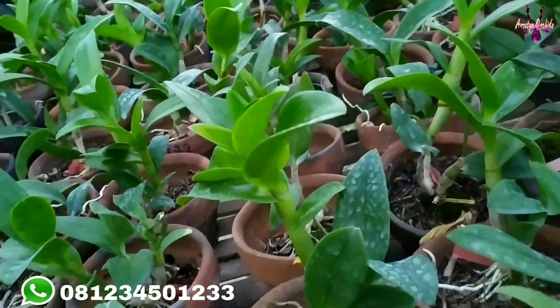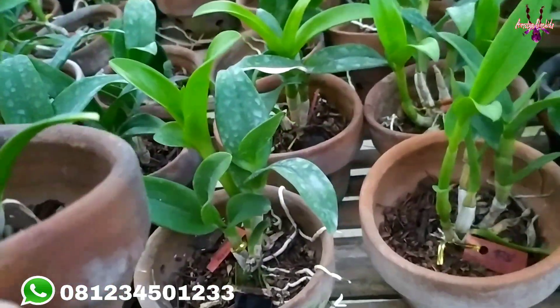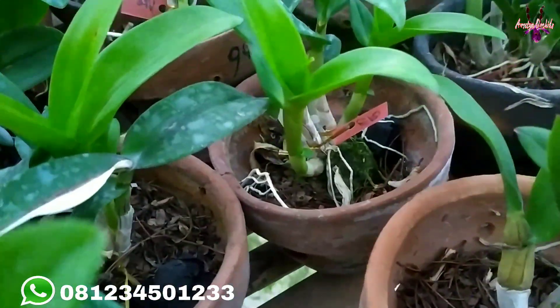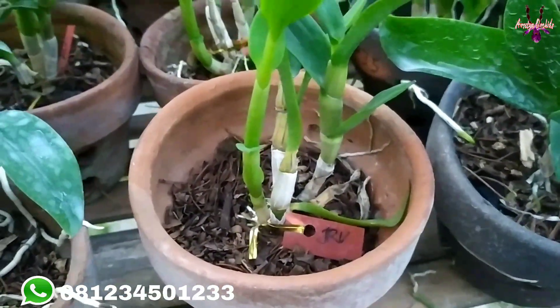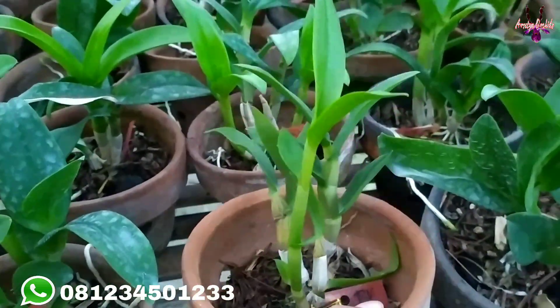Kami juga melayani COD atau bayar di tempat — jadi anda tidak perlu repot transfer. Bisa bayar di tempat, langsung koordinasi dengan admin di nomor yang ada di video atau di deskripsi untuk lebih detail. Kondisi plannya sehat, mantap, Insyaallah.